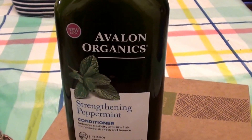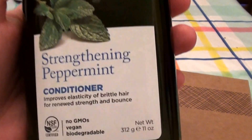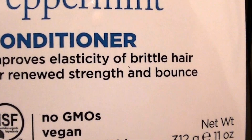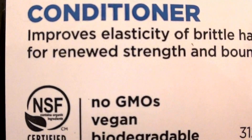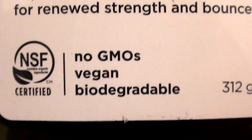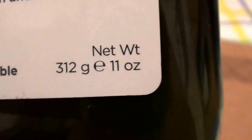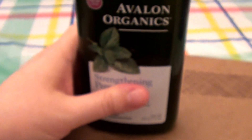This is the Avalon Organics Strengthening Peppermint Conditioner. It says it improves elasticity of brittle hair, for renewed strength and bounce. No GMOs, it is vegan, biodegradable, and it is 11 fluid ounces in this bottle.